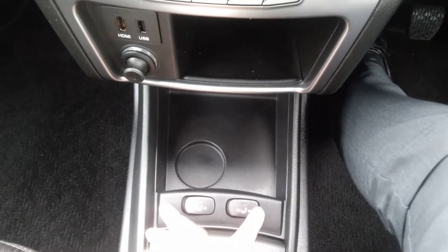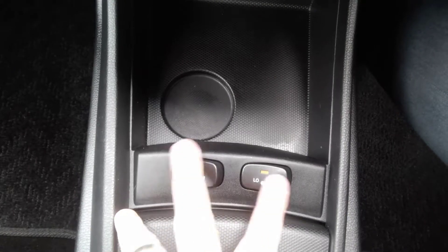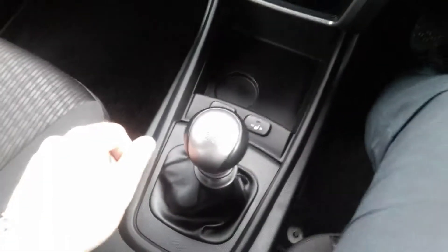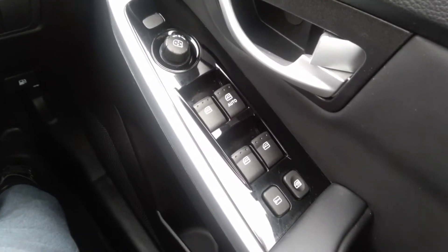SsangYong has two heat stage front seats, low and high, for the driver and the passenger. A six-speed manual gearbox. It also has cruise control fitted to it, automatic lights and wipers, electric windows and mirrors all round.